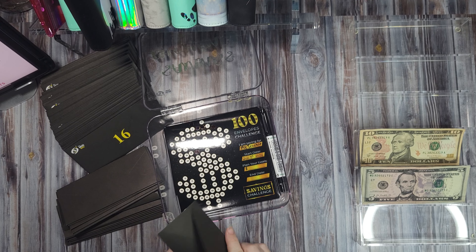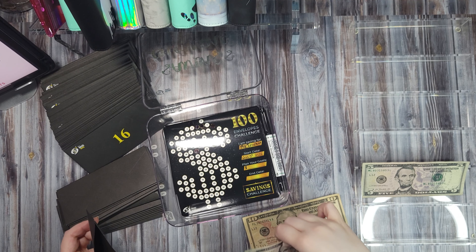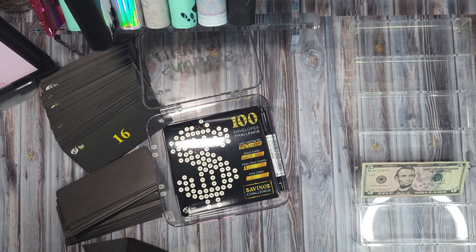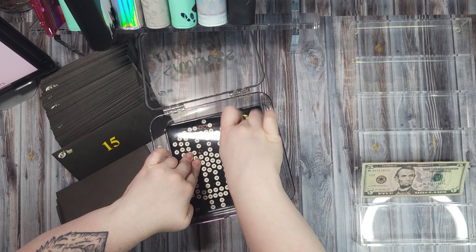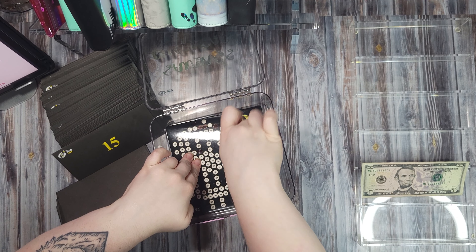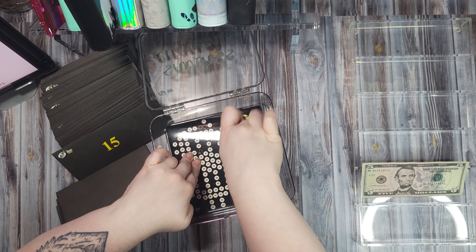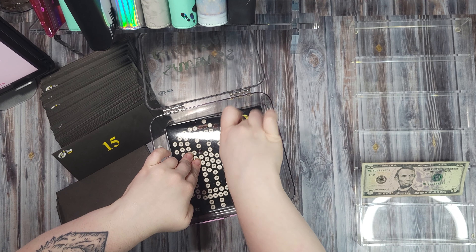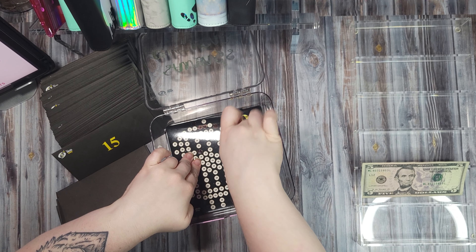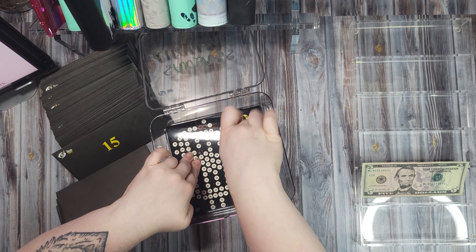Our 100 envelope challenge — we're doing number 15. We have 10 and 15. This one will really start to get stuffed after our 52-week challenge is done, because I'll have that extra money to put in there. So we got 15.